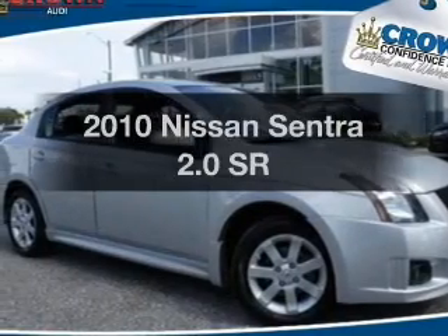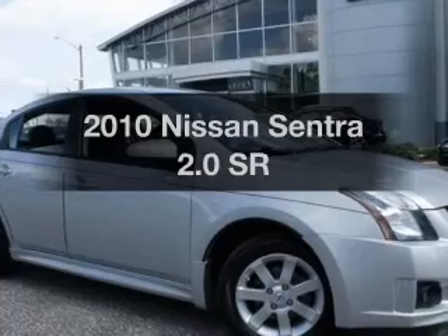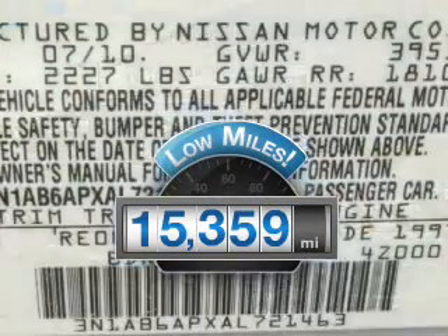Get noticed in this 2010 Nissan Sentra. If you're looking for an automobile with great attributes, look no further. With low miles, this automobile will take you far and get you where you want to go.